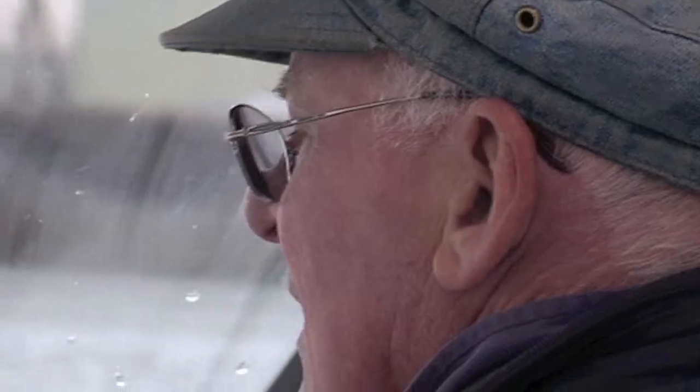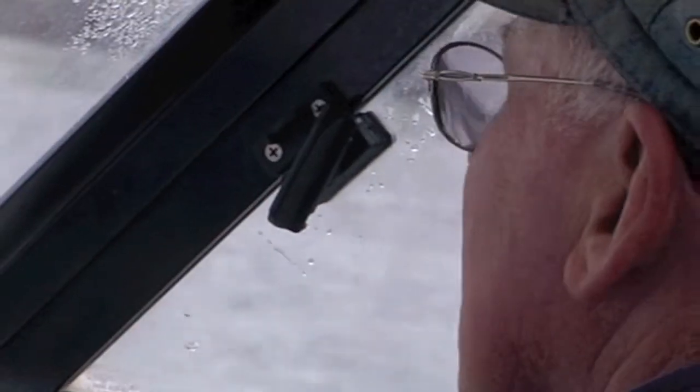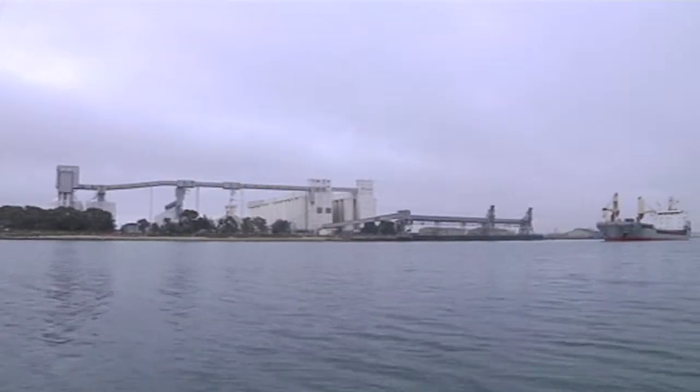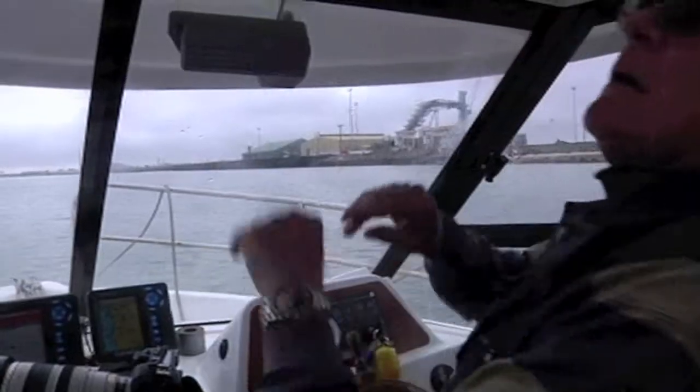Finally, when it started to warm up and the fog lifted, we spotted our first dolphins for the morning. Dolphin — just straight across, about trickling the way over.